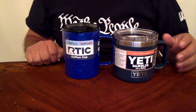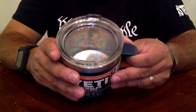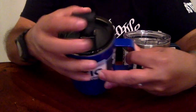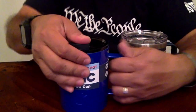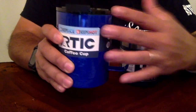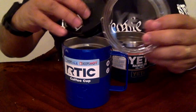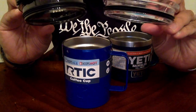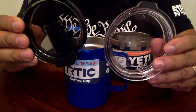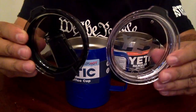Let's start with the Yeti — the lid is just a straight hole opening, a little different from what you've seen in the past. The Arctic has a flip lid with an opening for a straw and a way of completely closing itself — nice design. The lids are obviously not the same size and not interchangeable. They both have about the same type of rubber seal; the Arctic went with a darker tint while the Yeti went with clear.